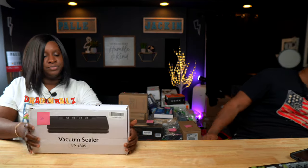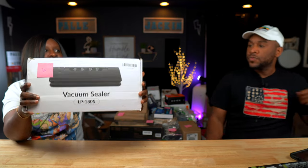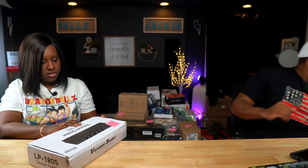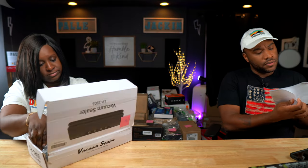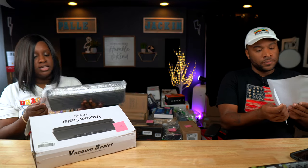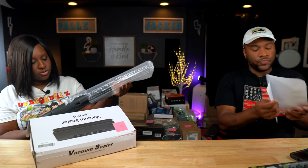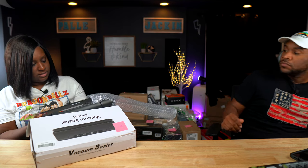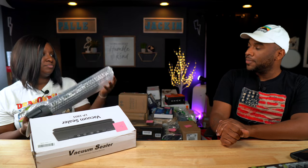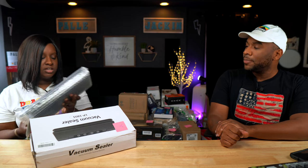Next is this vacuum sealer. As you can see right there, we can sell for $30. Looks new. This is the thing I was saying I literally just need — I was just talking to Mackenzie about this. Vacuum sealer. Yeah, you can keep it if you want it.